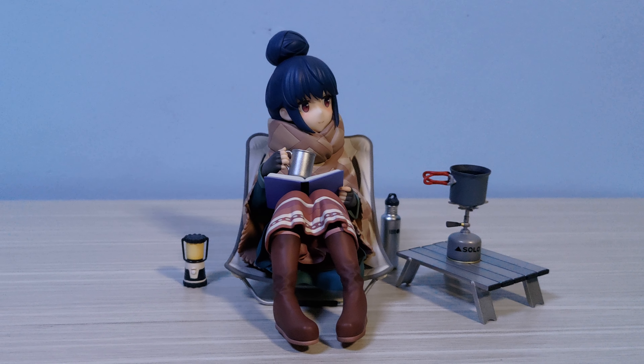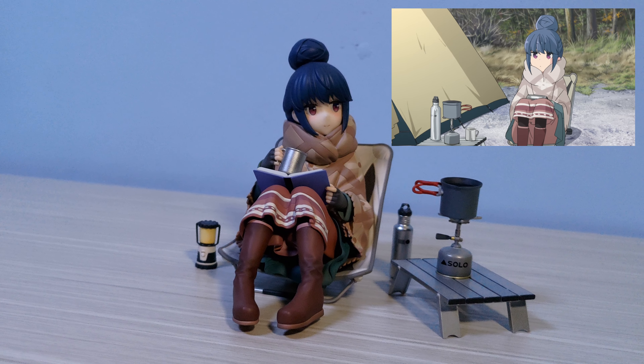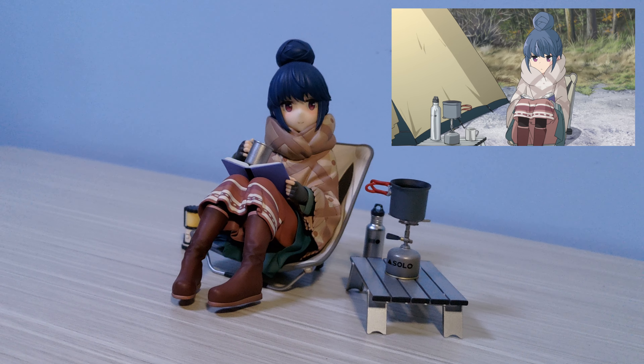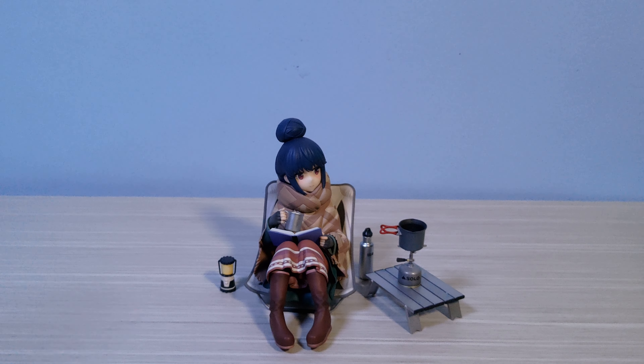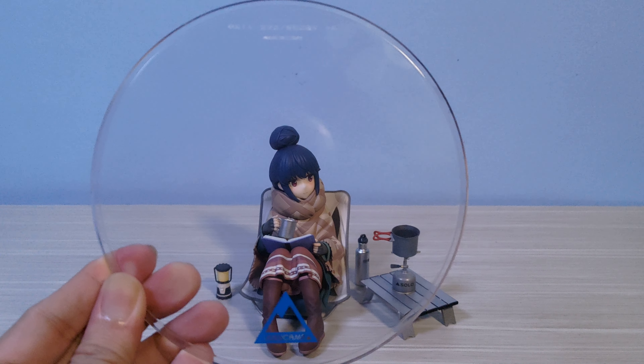I will complain about the colors though. Yuru Camp is such a lively, colorful show and I wish they didn't use darker shades — though they did nail the design. Rin also comes with a clear base with the Yuru Camp logo on it, but I think she would look better displayed without it. I'm eyeing the Fat Company Nadeshiko to display alongside Rin.